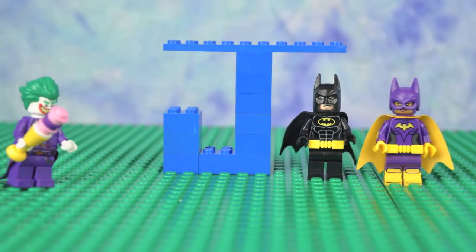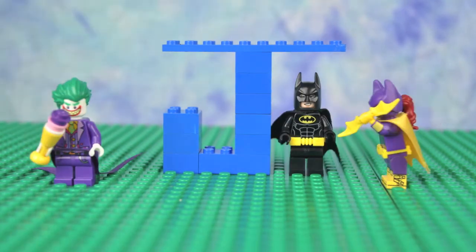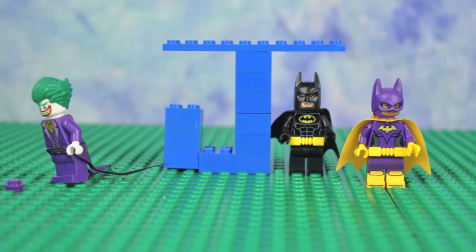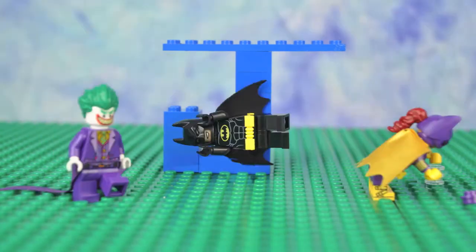J is for Joker. J-J-Joker. Let's get him. Take that. Look out! That is so unfair.